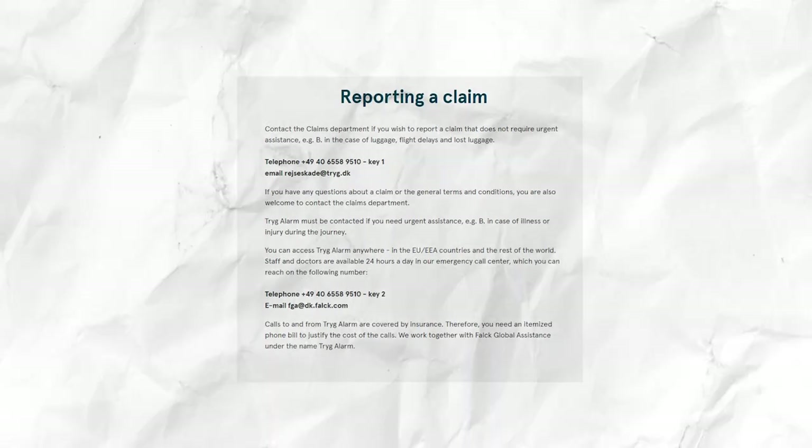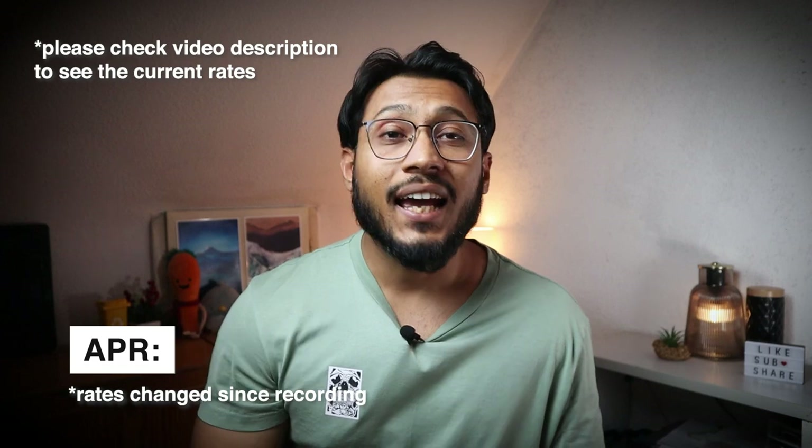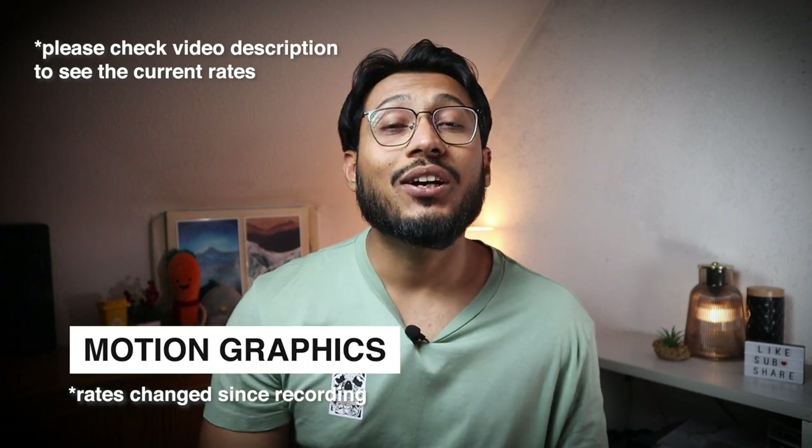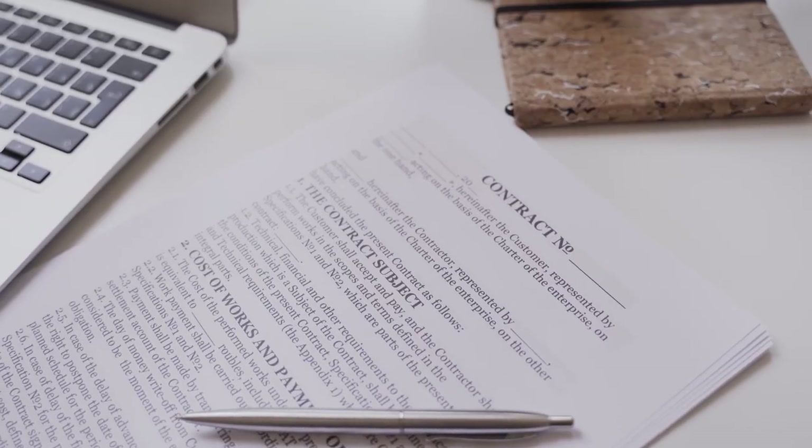There will be a deductible of 70 euros if the insurance is claimed. In addition to the many advantages, there are some disadvantages. If you do not pay the balance from the monthly statement and decide to pay in installments, interest will be charged. The current effective annual interest rate is 19.55% and the borrowing rate is 17.99% per annum, so it's always better to pay back in full. Additionally, the purchase of cryptocurrencies is not possible with a Bank Norwegian credit card, and deposits on crypto exchanges are rejected per the terms and conditions.